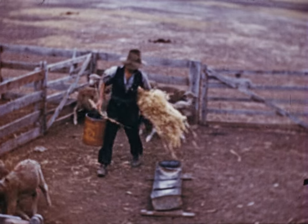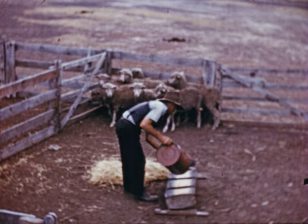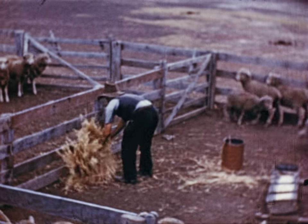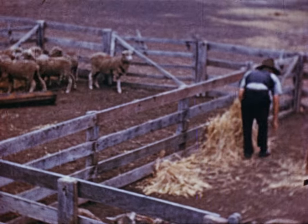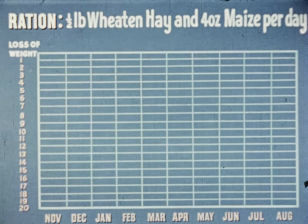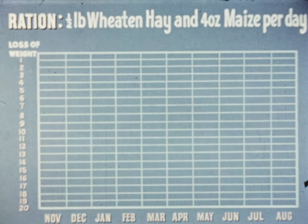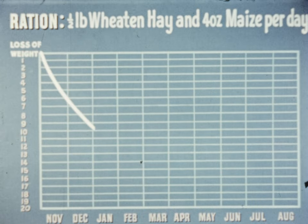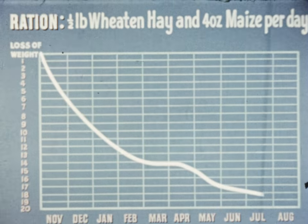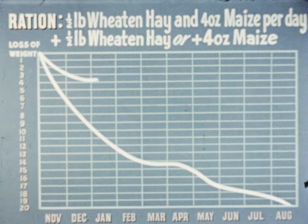The results of all such experiments are only a guide to feeding sheep under paddock conditions, where there are often additional pickings such as burr, leaves and roots. They are nevertheless a valuable indication of how sheep will do on certain quantities of feed. A ration commonly fed under severe drought conditions in Australia is half a pound of hay and four ounces of maize per sheep per day. On this ration there is a heavy loss of weight over almost 12 months under extreme conditions, but an extra half pound of hay or an extra four ounces of maize means a very small loss in comparison.